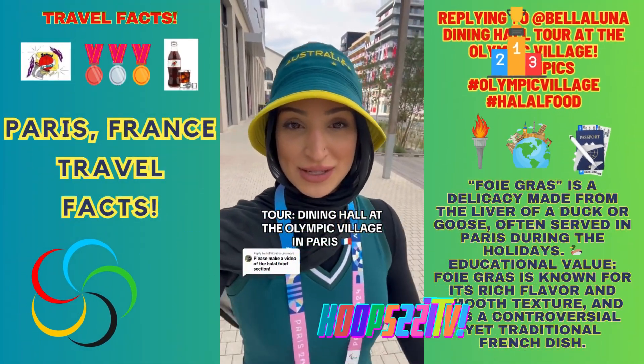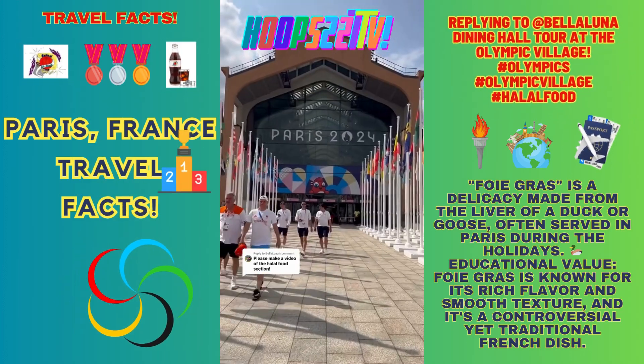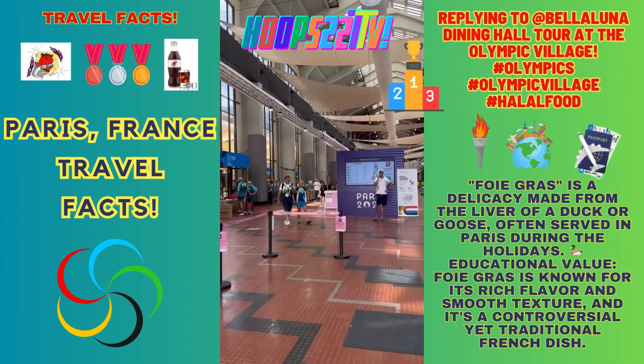Everyone's been asking me about the halal options at the dining hall, so I'm just going to take you all through it. This is the entrance to the dining hall — this is where we enter.